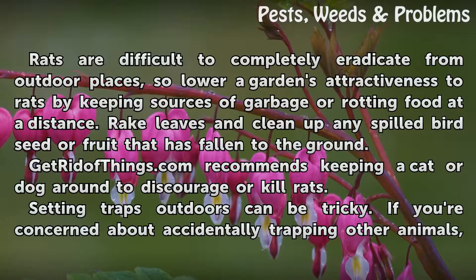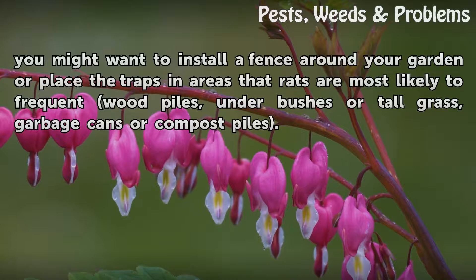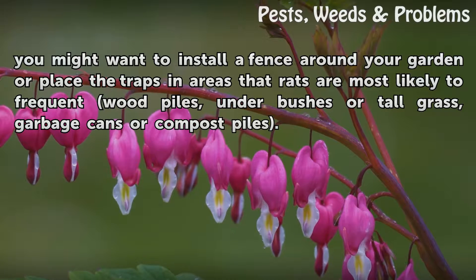Setting traps outdoors can be tricky. If you're concerned about accidentally trapping other animals, you might want to install a fence around your garden, or place the traps in areas that rats are most likely to frequent — such as near wood piles, under bushes or tall grass, or near garbage cans or compost piles.